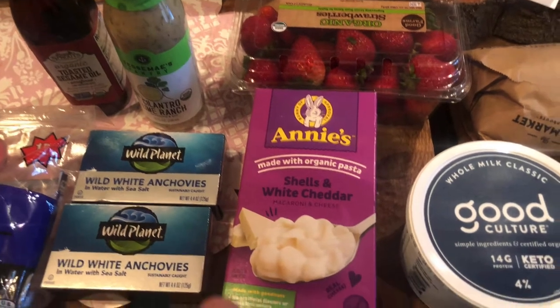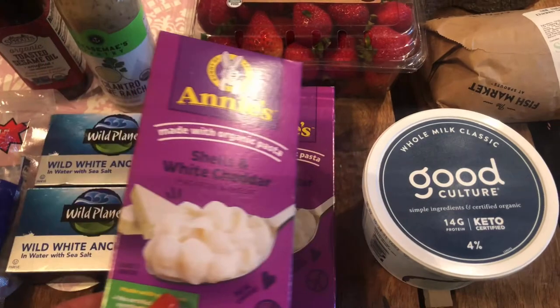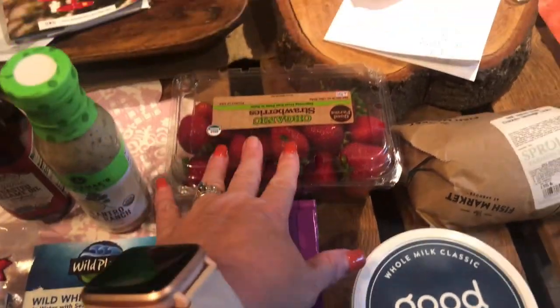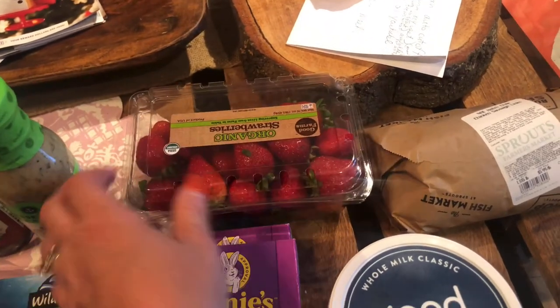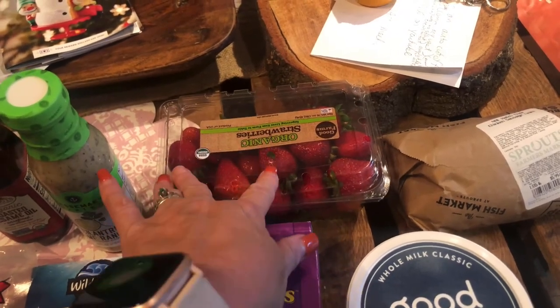My granddaughter specifically requested the purple box of Annie's, so I got them a couple of boxes — they were on sale for 99 cents this week, which is a good deal. Also got some organic strawberries that looked really great this week. A lot of times the organic ones don't seem to be so good lately, but these look really good.